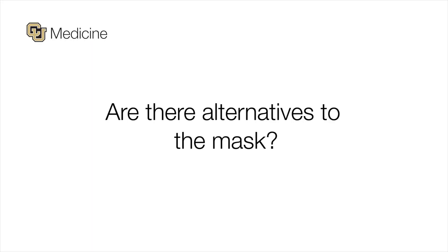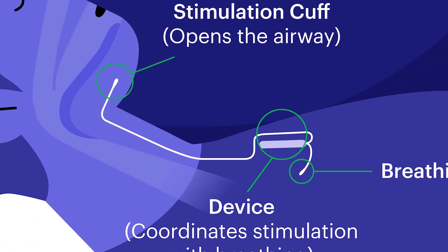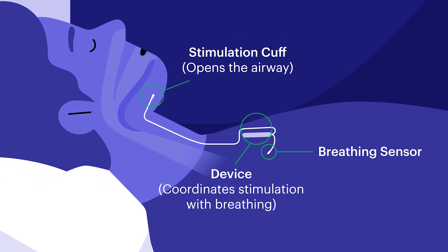There are multiple other treatments for sleep apnea. Some are non-surgical, involving devices worn in the mouth, different pillows, or positional devices. There are also multiple types of surgeries, including surgeries inside the throat and surgeries on the jaw structure. More recently, an implant has been developed that stimulates the airway to open while patients sleep at night.